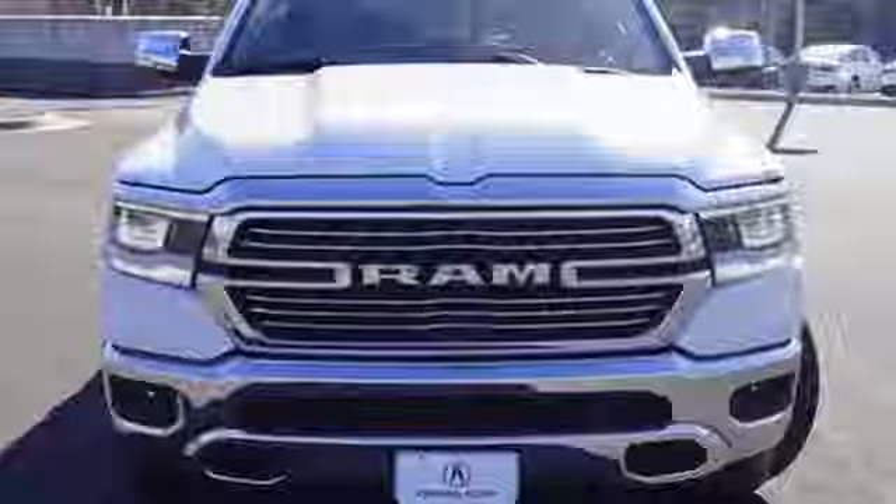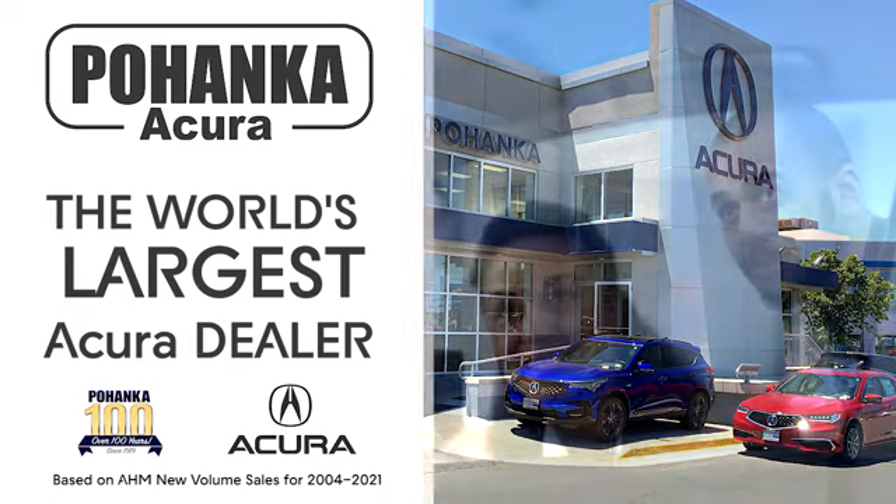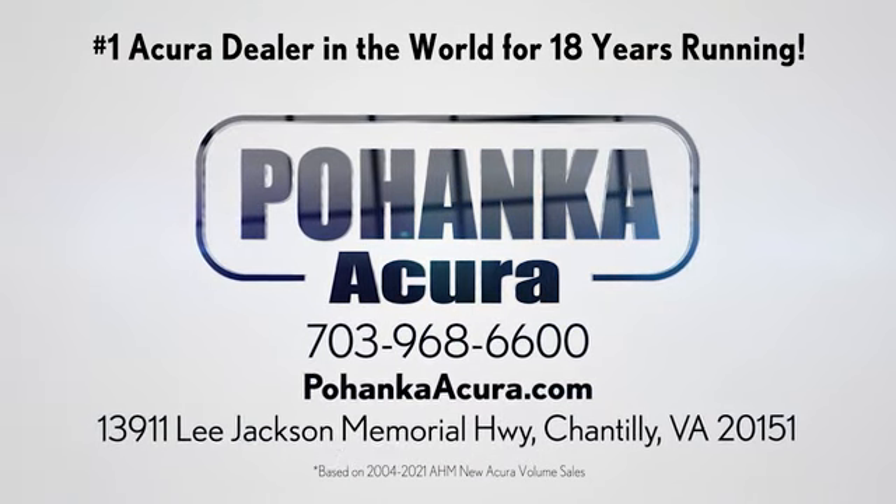Experience it for yourself today. Pohanka Acura is a great place to buy a car. We're conveniently located on Lee Jackson Memorial Highway in Chantilly.